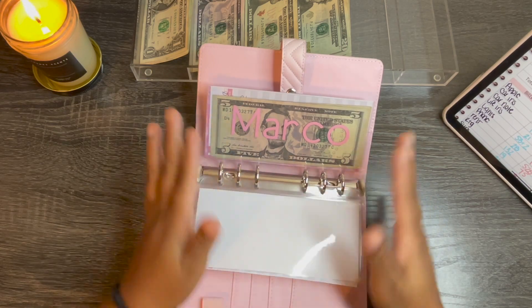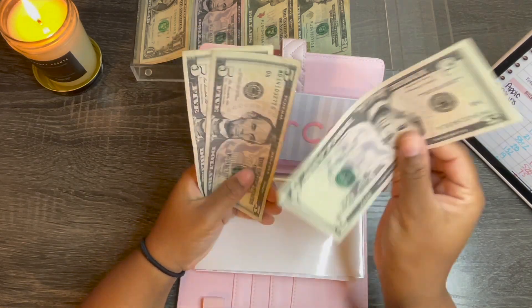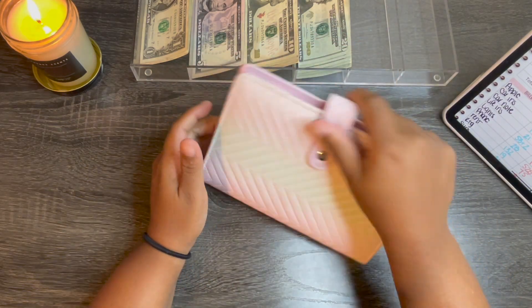For the twins, I didn't budget anything for them because they are pretty much good for the month. Marco will get $5 — so $10 and $15. And that's it for this binder.